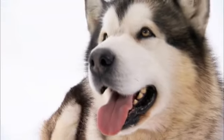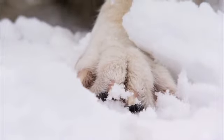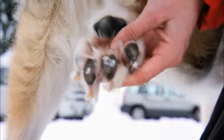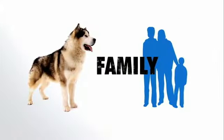The oily topcoat traps warm air within the insulating woolly undercoat. But its greatest assets are its bear-like paws. The claws extend out like a cat's to grip the ice, and the broad pads act like snowshoes, spreading the weight across a greater surface area to keep them from sinking into the snow.